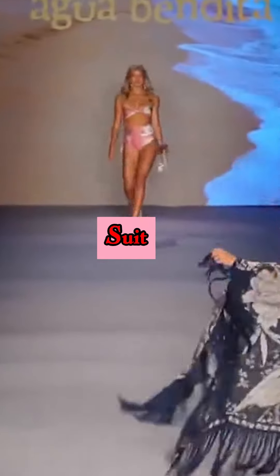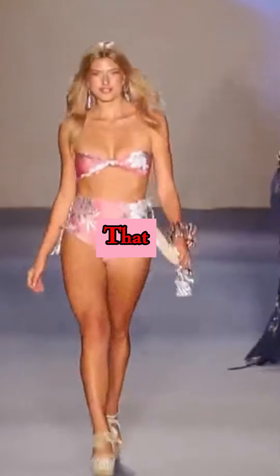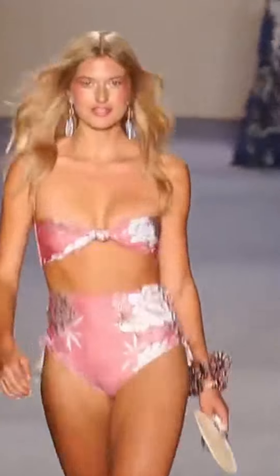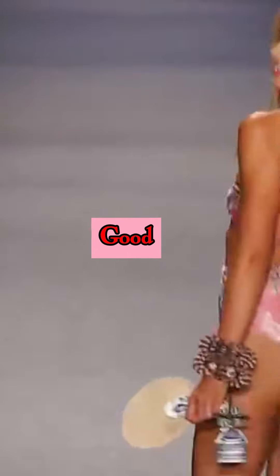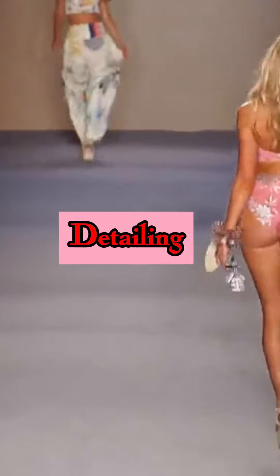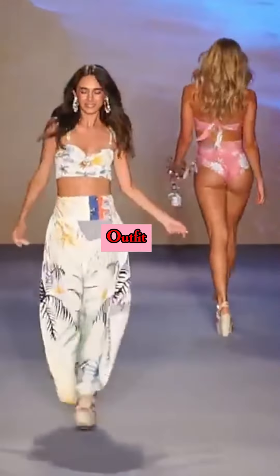Envision yourself slipping into your favourite dress or a tailored suit, instantly transformed by a flawless, smooth silhouette that boosts your confidence and lets your inner beauty shine. The Hammersa Lace Full Body Shaper is not just about looking good, it's about feeling great. With its intricate lace detailing and superior design, it provides both functionality and a sleek, alluring appearance under any outfit.